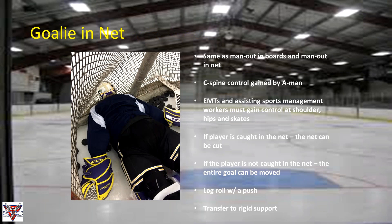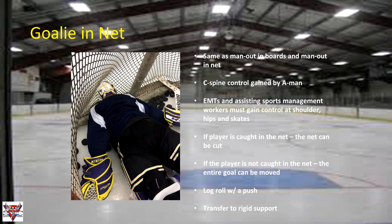For a goalie in the net — it may happen. The situation is the same as man-out in the net or man-out against the boards. A person is in control and everyone helps pull the athlete out. We can cut the net if needed or move it out of the way. Once the athlete is away from the net, proceed with your log roll with push maneuver or whatever maneuver your team has practiced and is comfortable with.